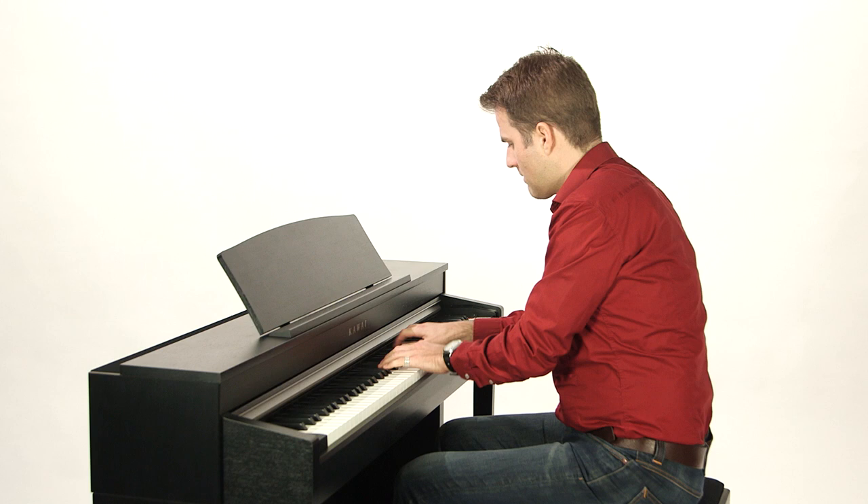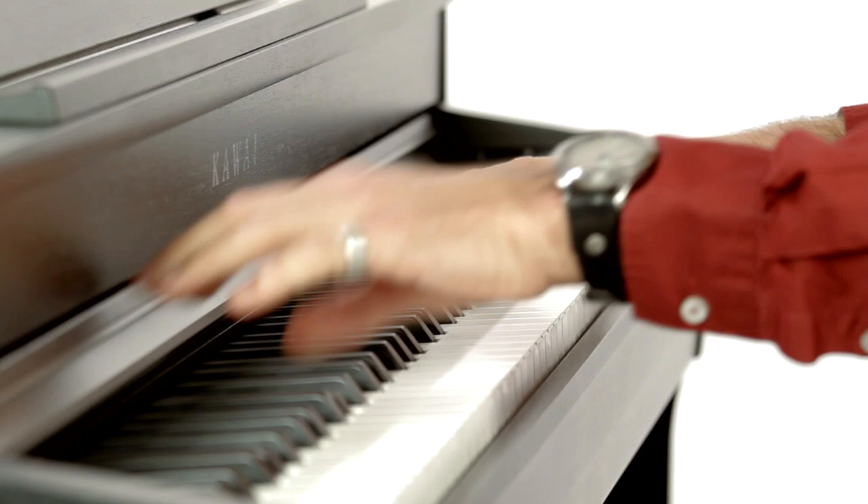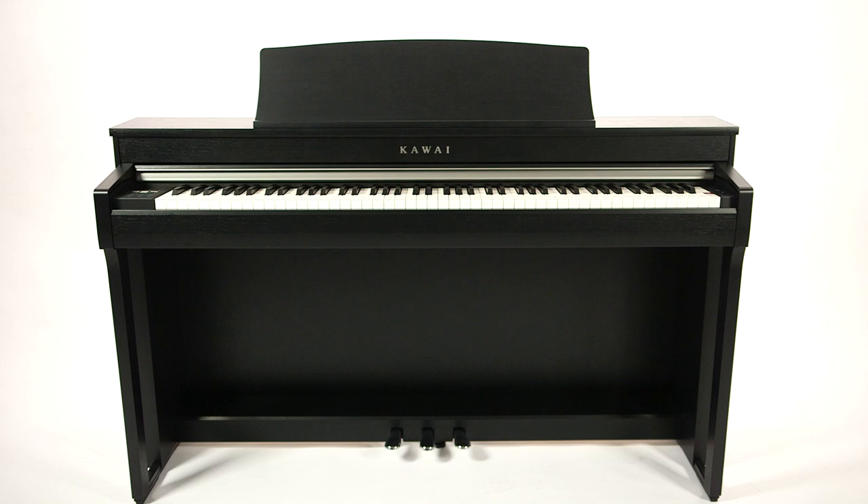Describing the advantages of the CN37 is easy. It offers the sound and many of the functions of the big digital pianos. The first time you play its upright and concert grand pianos, the CN37 will enthrall you with its wondrously detailed, rich sound.